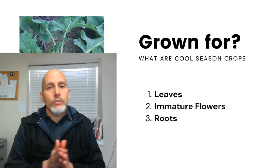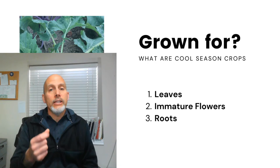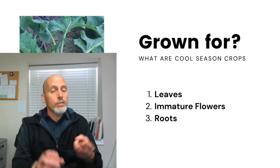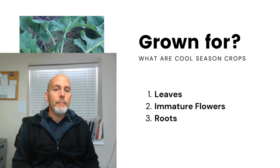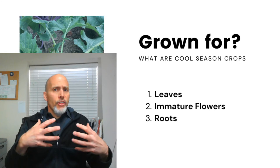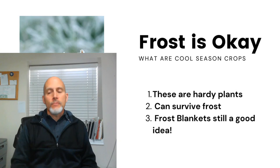Cool season crops are traditionally grown for either leaves, immature flowers, or roots. Peas are an exception — we grow those for the seed — but everything else is either leaves, immature flowers, or roots. Leafy greens include lettuce, spinach, and similar crops. Immature flowers covers broccoli, Brussels sprouts, and cabbage. Roots include carrots, beets, and potatoes. We're not talking about things grown for fruit — tomatoes, squash, melons, peppers, corn — those are warm season crops that must wait until after the last frost date.